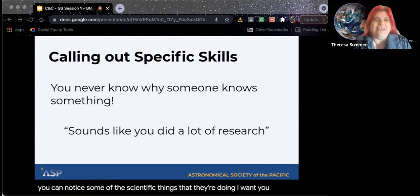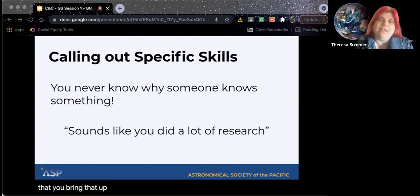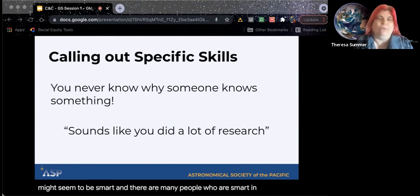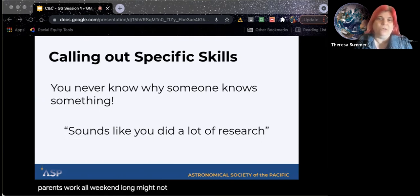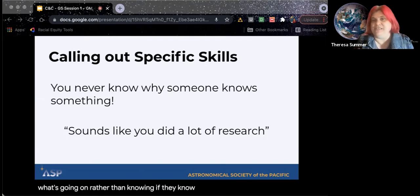You really want to call out the specific skills — like 'I like the way you focused that telescope.' Something else I want to mention: somebody who might seem smart may just have had more exposure to astronomy before, and people have different access to different resources. Somebody whose parents work all weekend long might not be able to go to a museum on the weekends. So it's about looking at their interests and what's going on, rather than what specific knowledge they have.